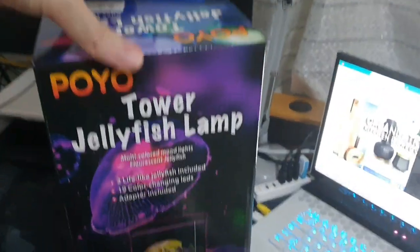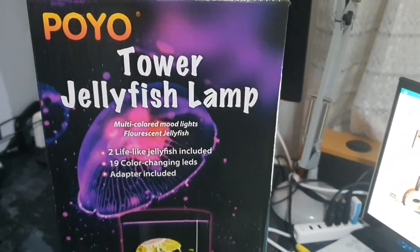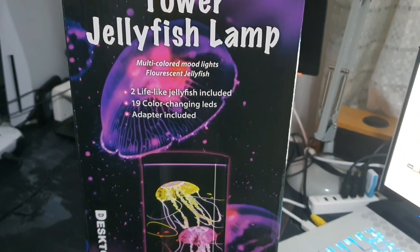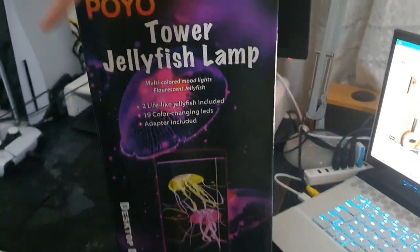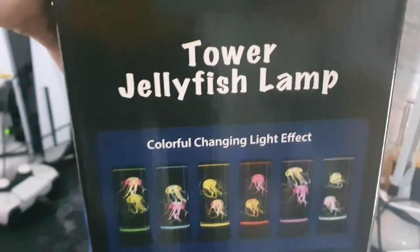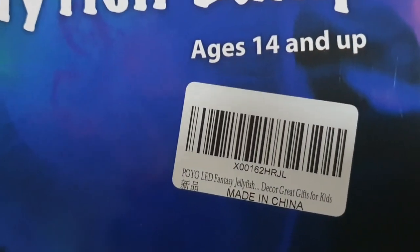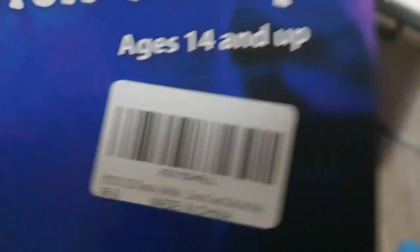It's by a company called Puyo — it's the Tower Jellyfish Lamp. It comes with two lifelike jellyfish and 19 color-changing LEDs. Let me turn the box a little bit more — there's one that shows all the colors. Isn't that wonderful? It's for ages 14 and up, I don't know why, but there we go. There's the barcode as well.